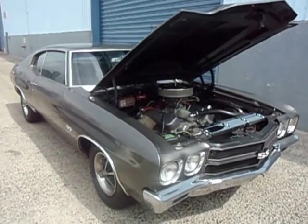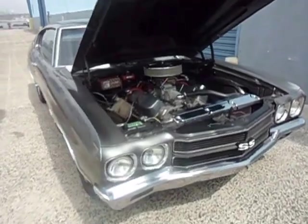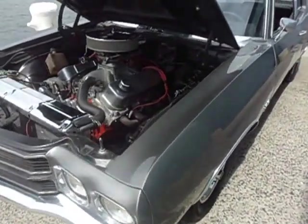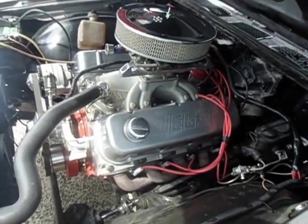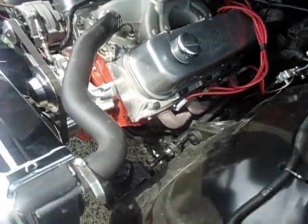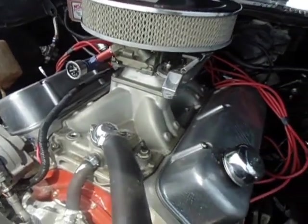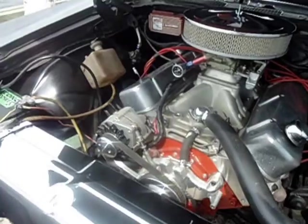This is a 1970 Chevy Chevelle SS 454 LS5 — a real nice running 454 under the hood with lots of performance work done. The motor is rated at about 500 horsepower to the wheels. As you can see, it has aluminum heads, roller rockers, aluminum high-rise intake, Holley four-barrel carburetor, Mallory distributor, and MSD ignition.